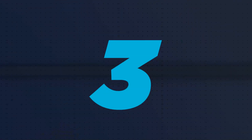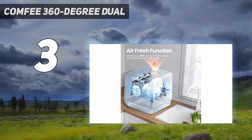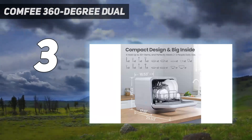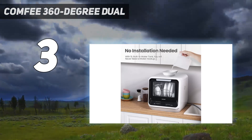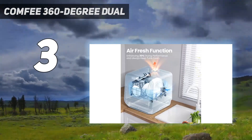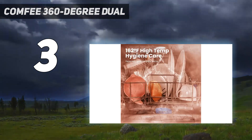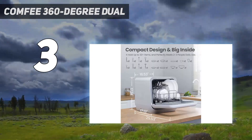At number 3: Comfee 360-degree dual. This machine gives you the option to connect directly to your existing faucet using the included attachment hose and adapter, or to use the built-in 5-liter tank for independent operation. This compact, single-shelf dishwasher by Comfee has six cleaning programs, including an extra drying mode, a sanitizing steam function, and a normal mode that utilizes a 360-degree spray for thorough cleaning.